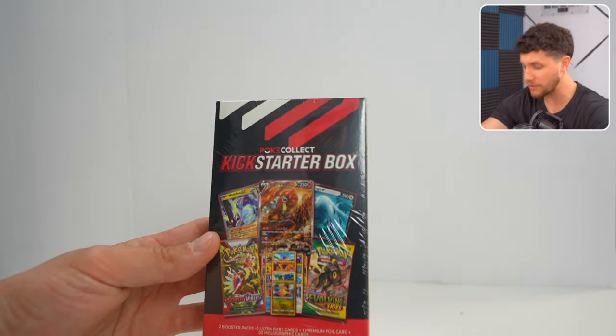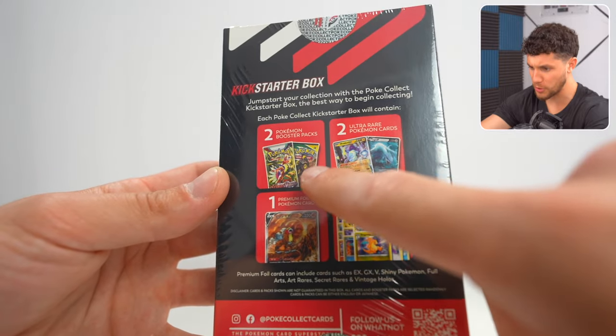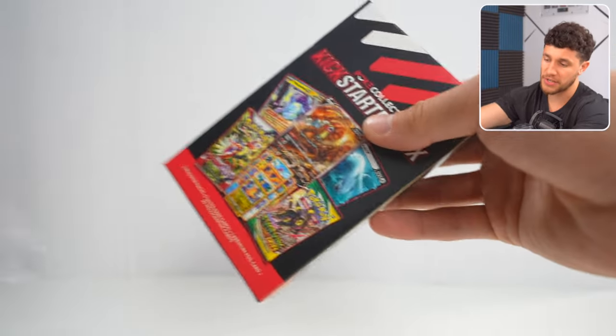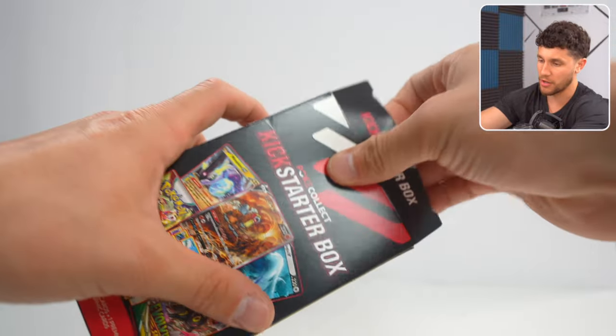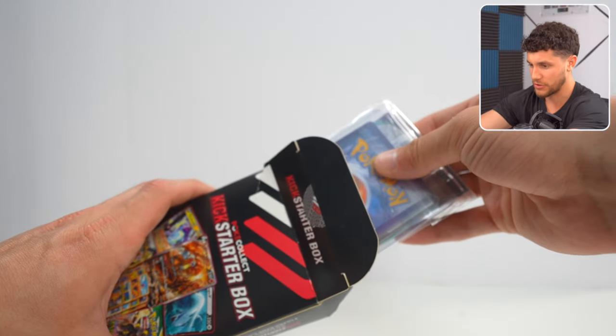Let's start properly with the Kickstarter box. Packs inside of here could include one premium foil, two booster packs, two ultra rares, and then 20 holographic Pokemon cards. This is nice, especially if you're looking to kickstart your collecting. You could get some fun things, some packs, and a bunch of holos if you're looking to actually play the game or maybe even complete your master set for a certain set.